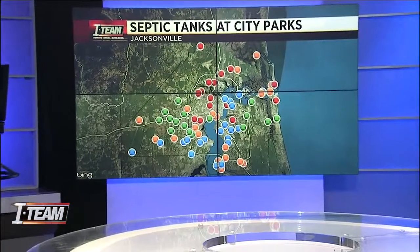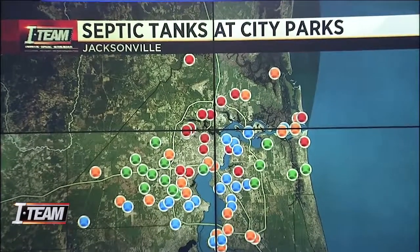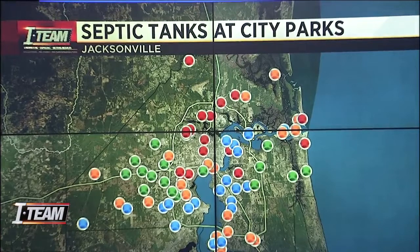Our I-Team just wrapped up its investigation, looking at all of the parks where the city hired a private company to inspect septic systems. The dots you see on this map represent all 76 parks that News 4 Jax has visited since this tragedy.